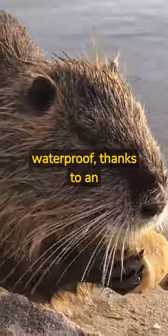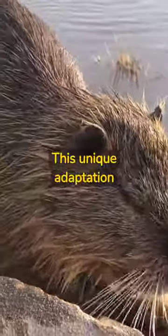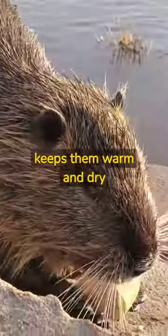Beaver fur is dense and waterproof, thanks to an oily substance secreted by their glands. This unique adaptation keeps them warm and dry in water.